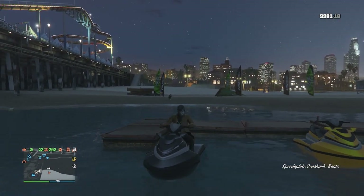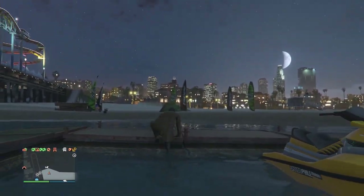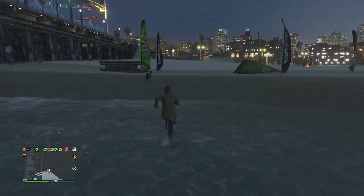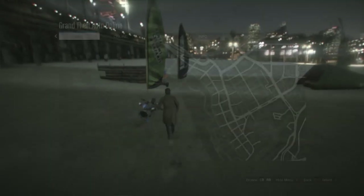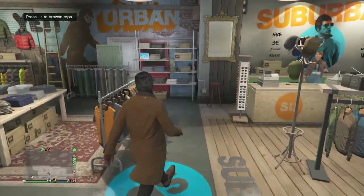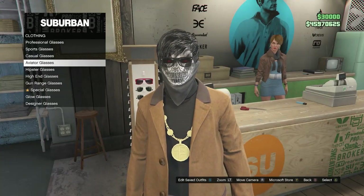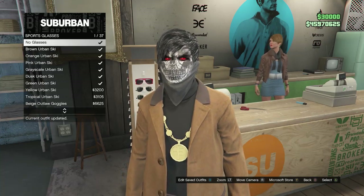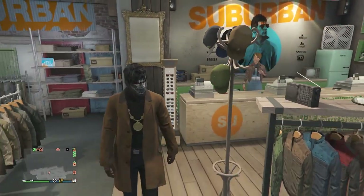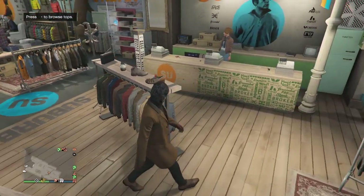Now that the helmet has come off, get off the jet ski and head back to your oppressor or bike. Get in your vehicle and head over to a clothing store. Once at the clothing store, walk over to the glasses, select any glasses, and put on no glasses. After that, back out of the glasses. Now you're only wearing the outfit with the bandana. Save this outfit on whichever slot you want.